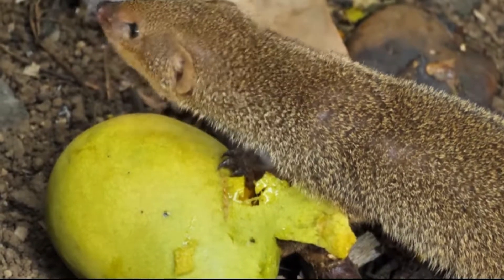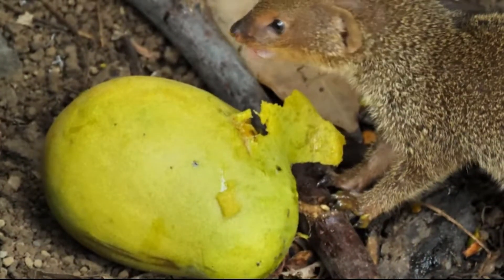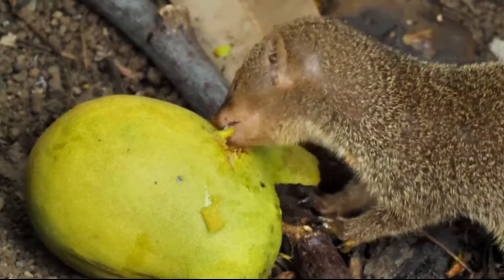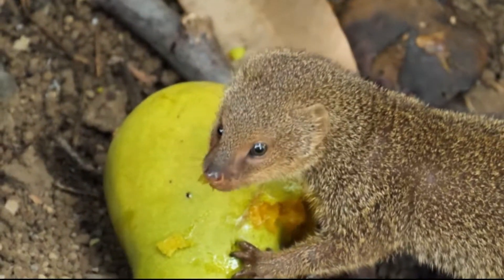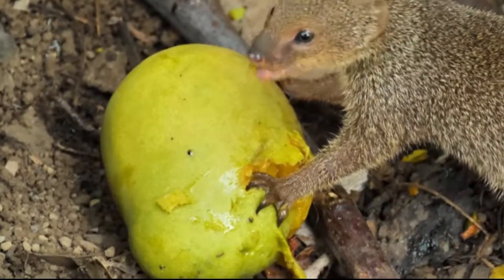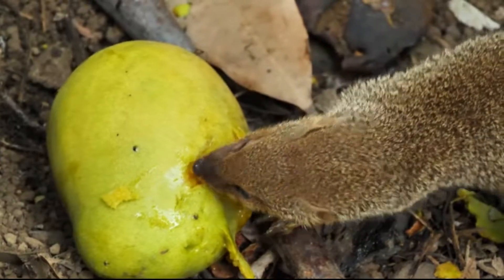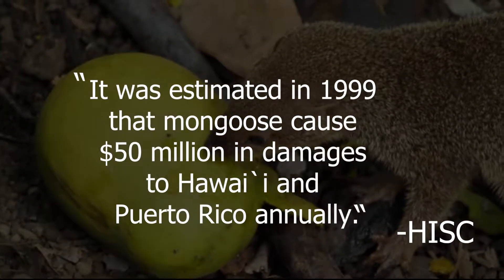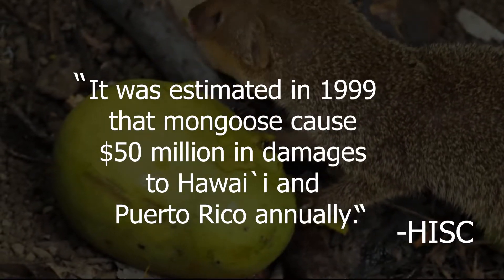The small Indian mongoose can be found throughout Southeast Asia, as well as Hawaii now that it has been introduced. It has caused the extinction of several species of birds in Polynesia, and is also responsible for the decrease in population for 8 federally listed endangered Hawaiian birds. These birds include the Hawaiian crow, the alala, petrels, uau, and the Hawaiian goose, the nene. According to the Hawaii Invasive Species Council, it was estimated in 1999 that mongoose cause 50 million dollars in damages to Hawaii and Puerto Rico annually.